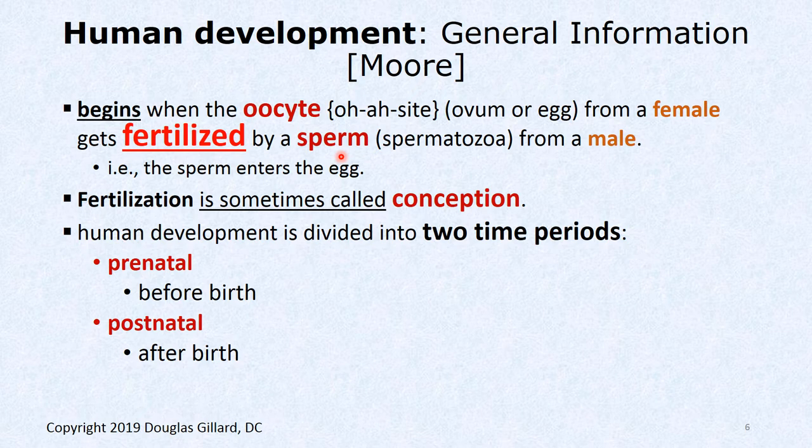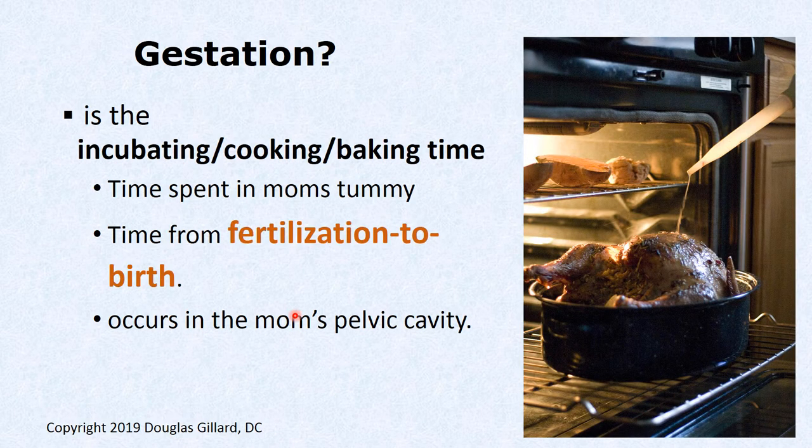Fertilization is sometimes called conception — that's an AKA for fertilization. Human development can be divided into two time points: the prenatal period, before birth, which we're focusing on, and the postnatal period, after birth. Another term is gestation — that's the incubation time, the period from fertilization to the time of birth. It's like the cooking time — the mom's cooking the bun in the oven.